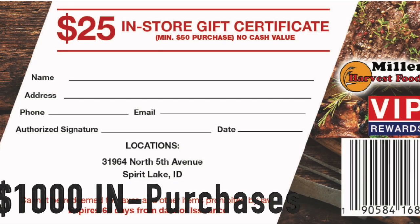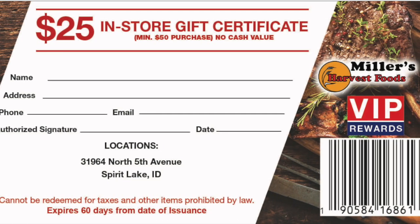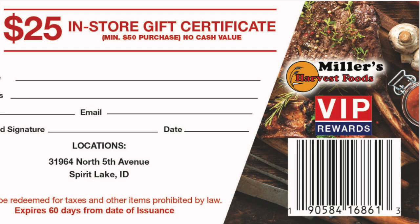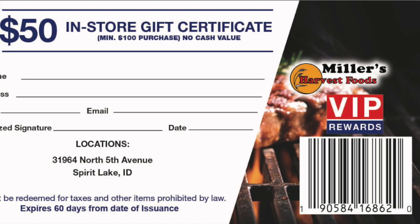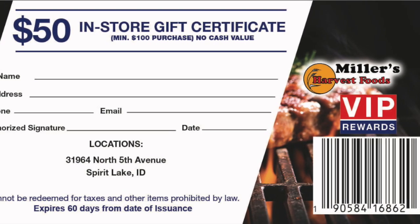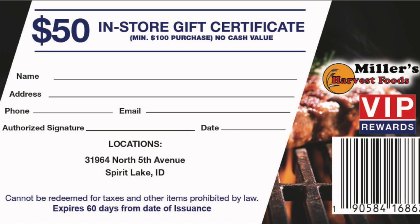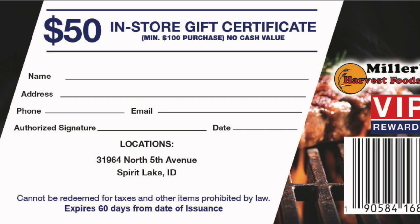Two saver folders, or 100 stamps representing $1,000 in purchases, can be redeemed for a $25 in-store certificate with a $50 purchase or more. Three saver folders, or 150 stamps representing $1,500 in purchases, can be redeemed for a $50 or $60 in-store certificate with a purchase of $100 or more. So you make full margin on all purchases and on the minimum purchase, which further offsets the reward cost.